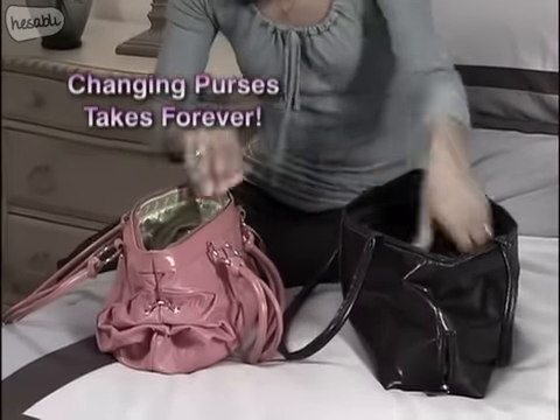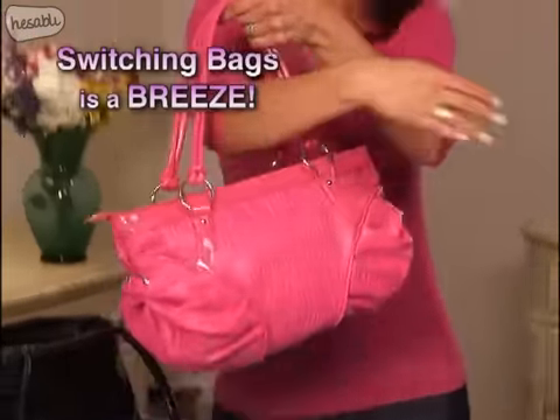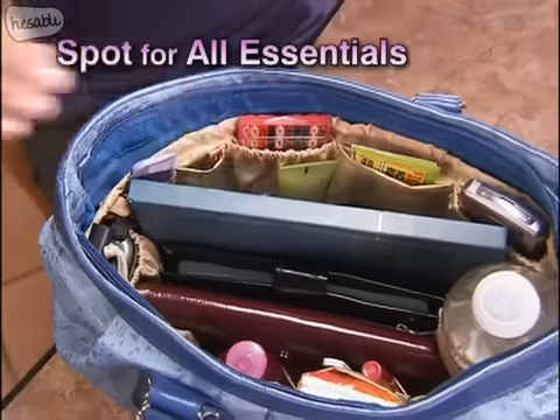Hello? Changing purses takes forever, and you always leave something behind. With Kangaroo Keeper, you keep it all with you, and switching bags to match an outfit is a breeze. No more digging and dumping.